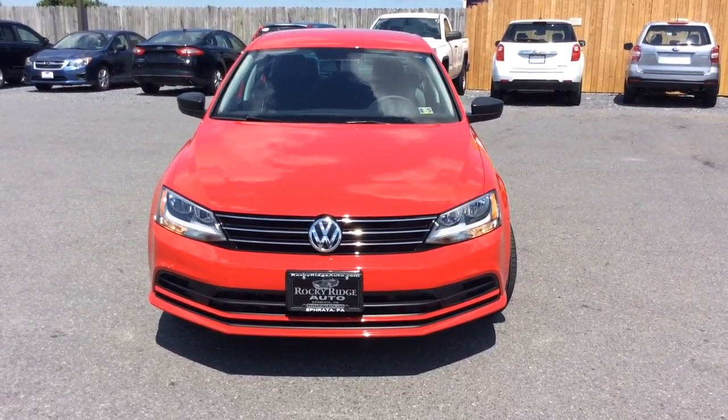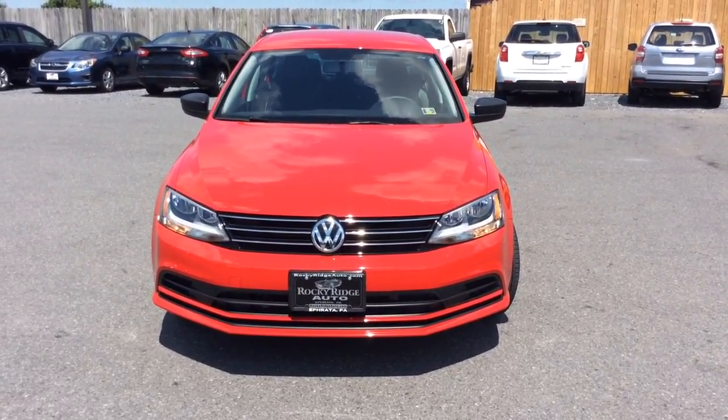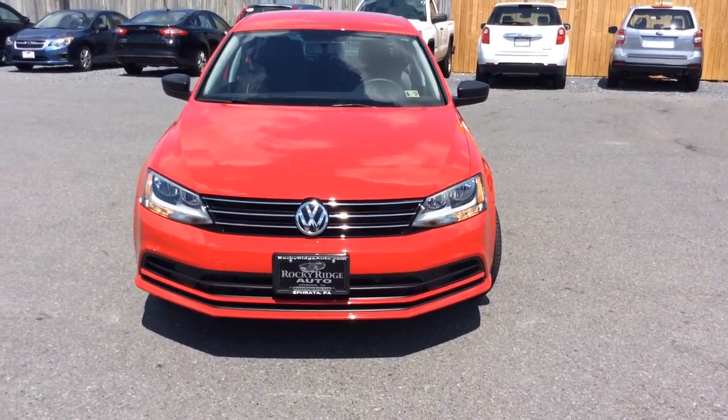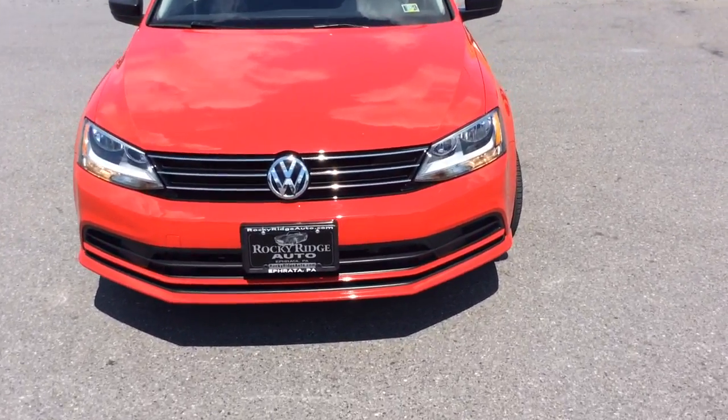Hello and welcome to Rocky Ridge Auto Sales here in Ephrata, Pennsylvania. We have been here selling quality used cars and trucks at market-driven prices since 1979. My name is Jesse, I'm one of the salesmen here, and today I'm going to show you this 2015 Volkswagen Jetta.